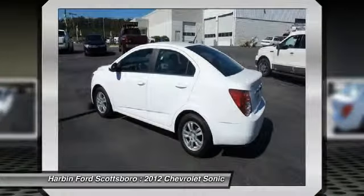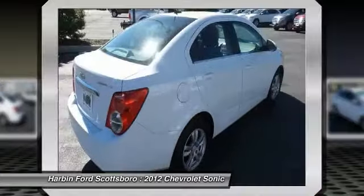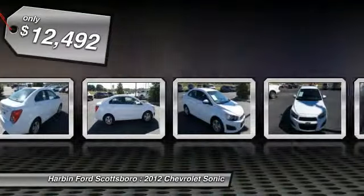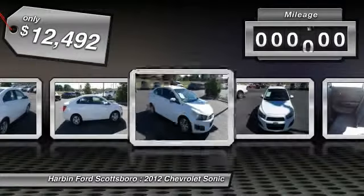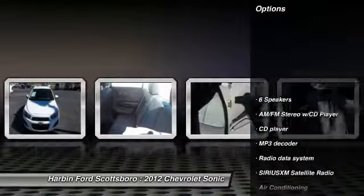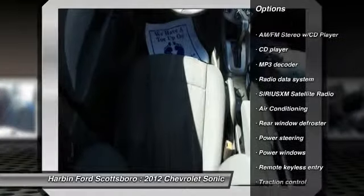This vehicle has less than 40,000 miles. Here are some of this vehicle's great options: traction control, dual airbags, power steering, alloy wheels, front air conditioning, rear window defroster, security system, power windows, electronic stability control, CD player.